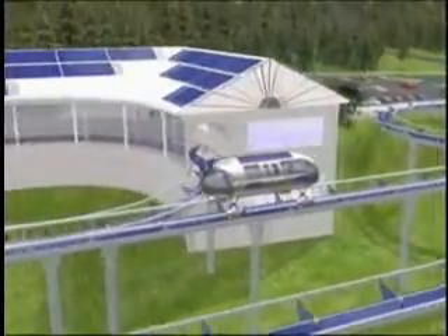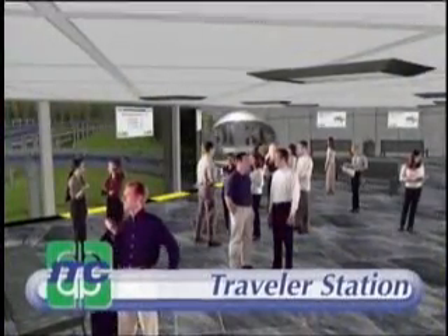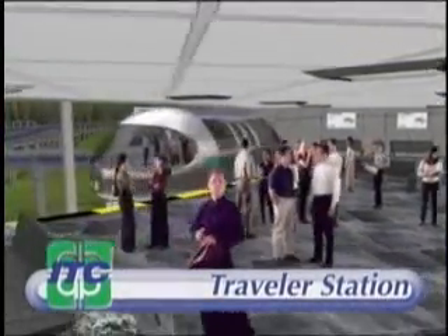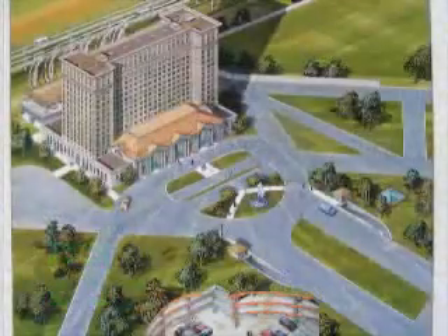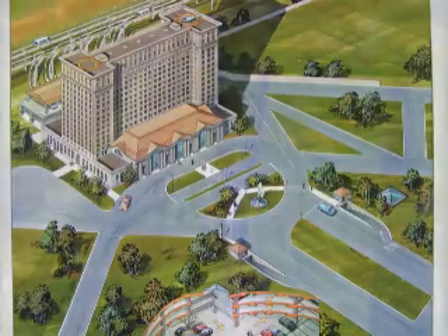Finally, the new national network of traveler stations will lay the foundation for thousands of new leasehold franchised businesses that will serve the travelers, provide the best public restroom facilities anywhere in the world, and gainfully employ thousands of people for generations to come.